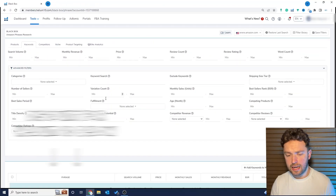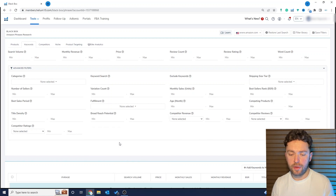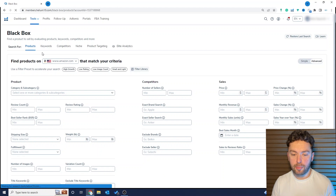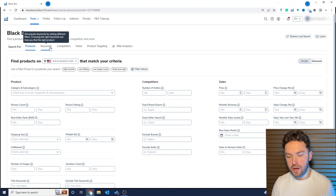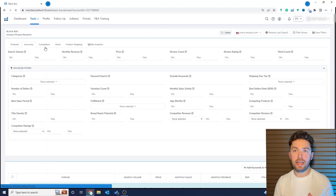We're using Helium 10 today as normal — I've got Blackbox open. A lot of people when they're teaching you how to find products to sell on Amazon will focus in on the Products tab. It's not the worst tab on Blackbox but it's not the best, so I don't even bother. You can go through categories and look for particular products, but I focus in on keywords because I'm looking at markets as a whole rather than particular products. Using the keyword method is far better because you get a bigger picture of what's going on.